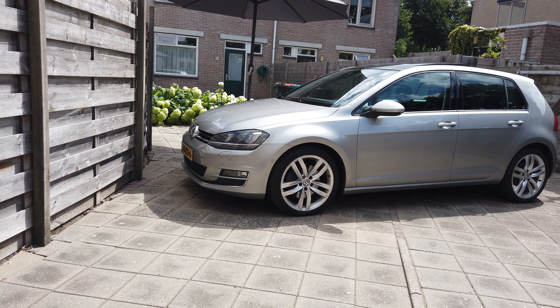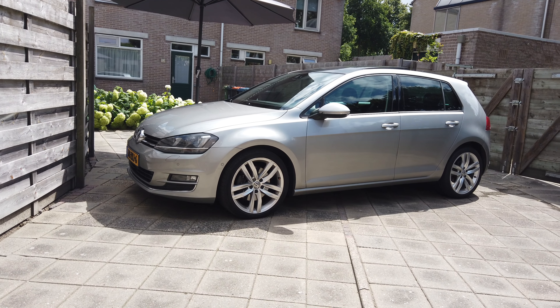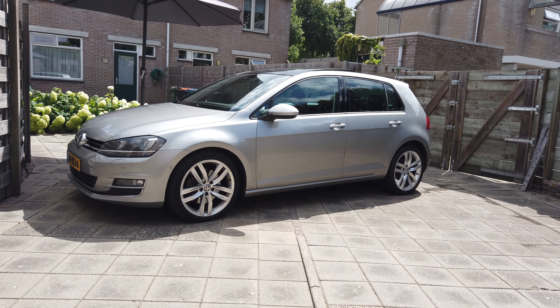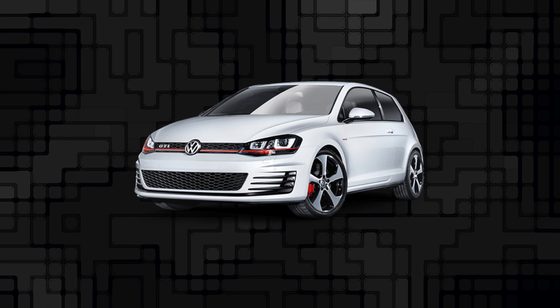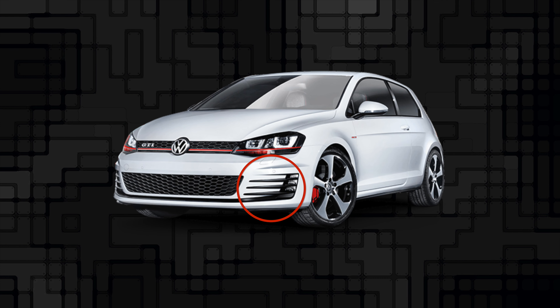So what can we actually do to this car with all these options already on it? Well, luckily I already got lots and lots of ideas for future projects. First of all, for the exterior of the car, I want to slightly change the looks, but I'm not sure yet what kind of front bumper I want, because I like the GTI front bumper with the hexagon grills in it.